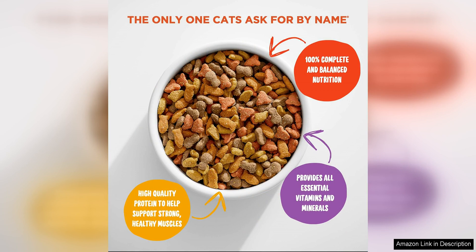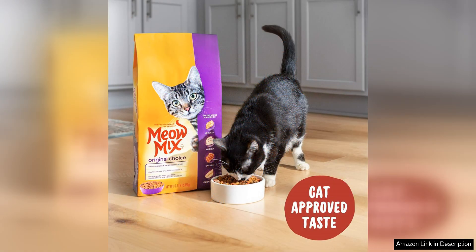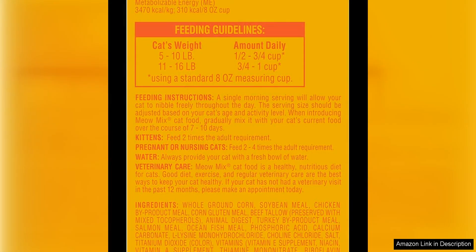I've also noticed that since switching to Mio Mix Original Choice, my cat's coat looks shinier and healthier. I attribute this to the added vitamins and minerals in the formula. It's also great to know that this food supports her overall health and well-being. Another bonus is that this food is easily digestible — she hasn't had any stomach issues or digestive upsets since starting on Mio Mix Original Choice. This is a big relief as I want to make sure she's comfortable and happy after eating.